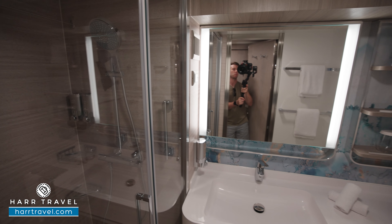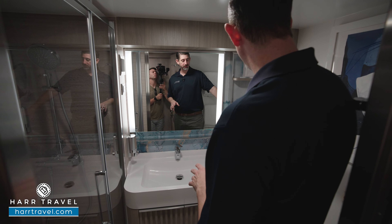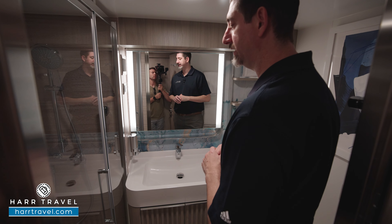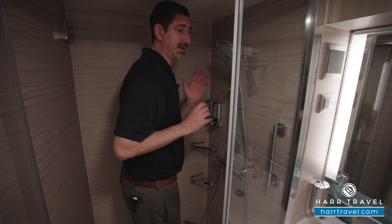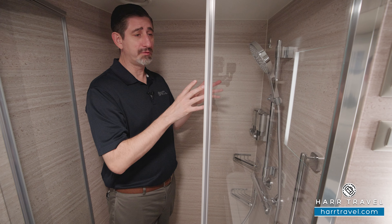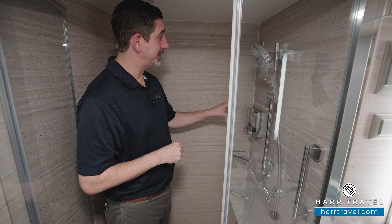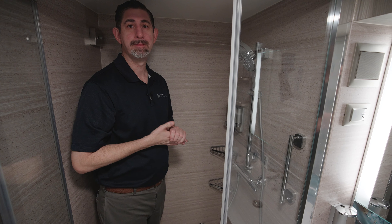Along the wall here you're going to find your primary storage. As I open this up you're going to see hanging storage across, shelves down below, and these really nice baskets that you can tuck things away in completely. You also have your safe — perfect size for a passport, wallet, or a small tablet. There's a floor-to-ceiling mirror to get ready, and then over here you'll find more hanging storage across, a shelf that comes down, and two more of those baskets. There's even more storage right by the door with hanging storage across, storage down below and up above.